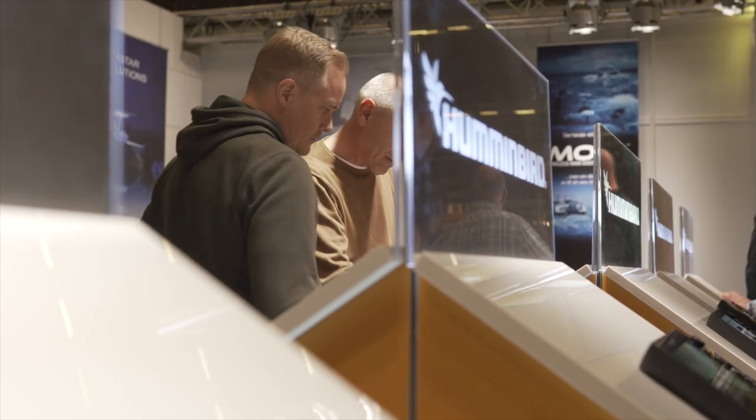Hello everybody, Evert here. I'm the founder of Predator Tour. Today I'm in Sportfishing Massan in Sweden, Junkoping.